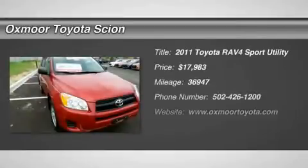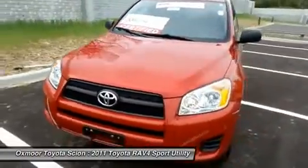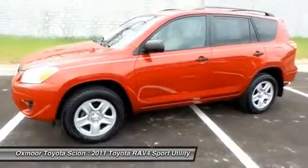The 2011 RAV4. The RAV4 is one of the most fuel-efficient SUVs in its class with seating for up to seven passengers. Versatile and efficient, RAV4 mixes the comfort and drivability of a sedan with the benefits of an SUV.